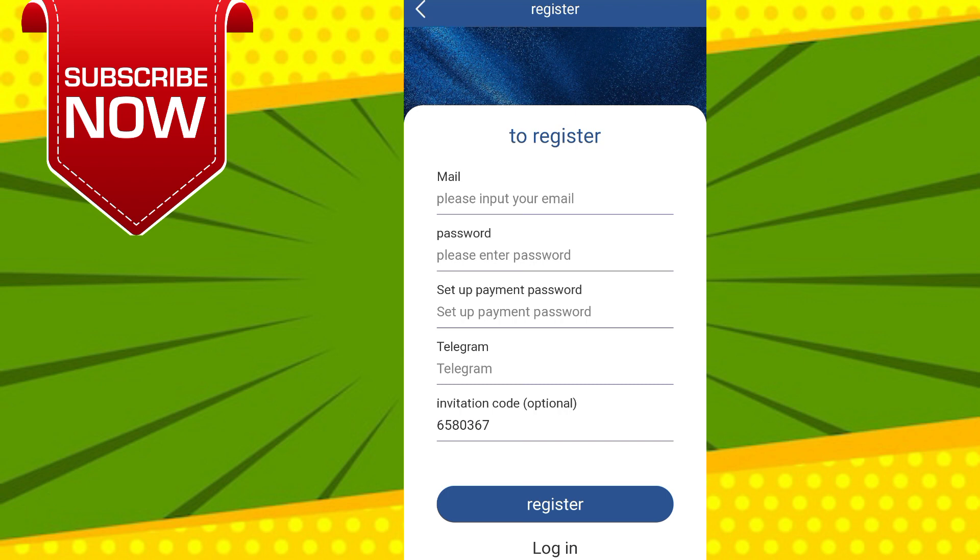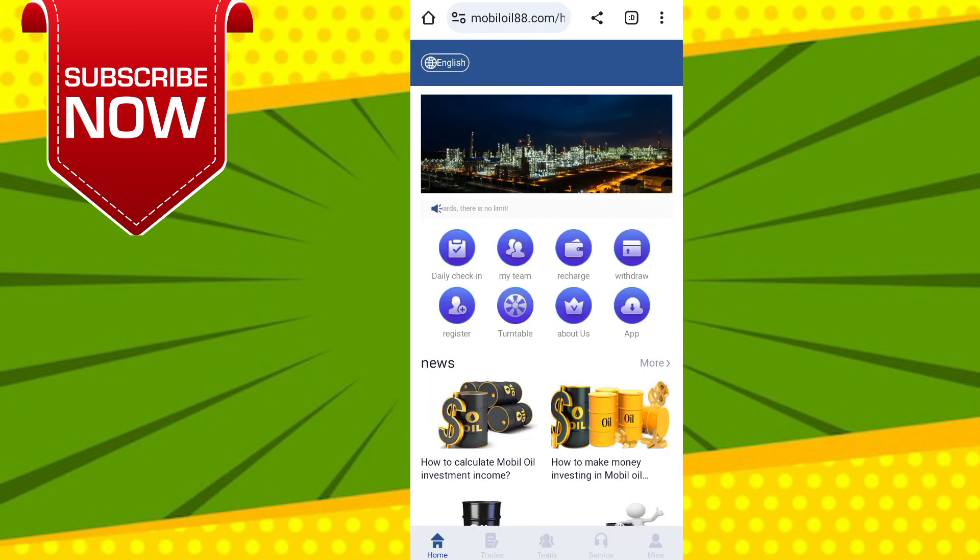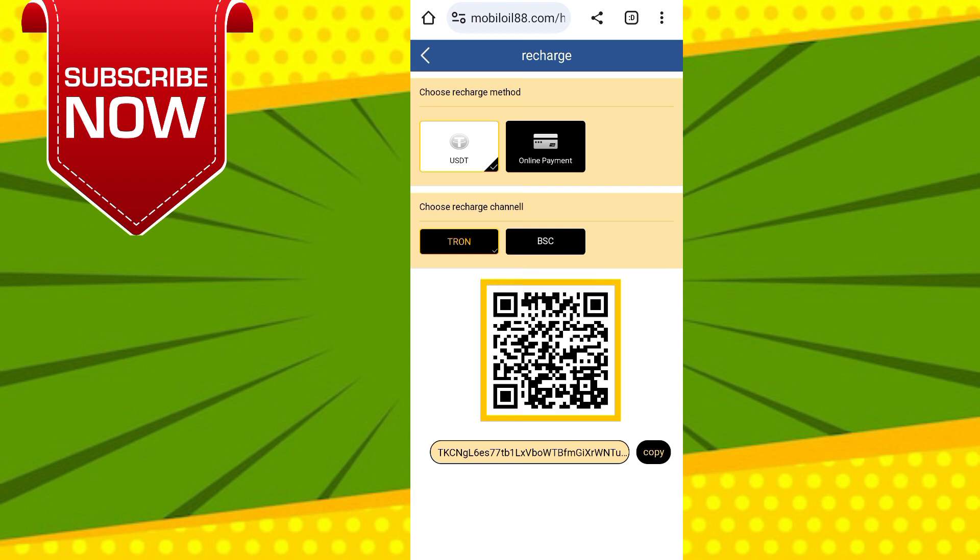You will see this type of interface coming in front of you. You should enter your email, login password, security password, and your Telegram ID, then click on Sign Up. After registering on this website you will see this type of interface.